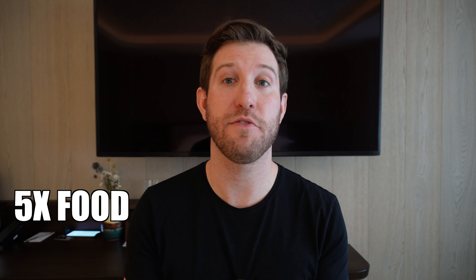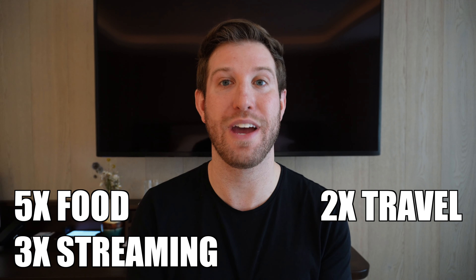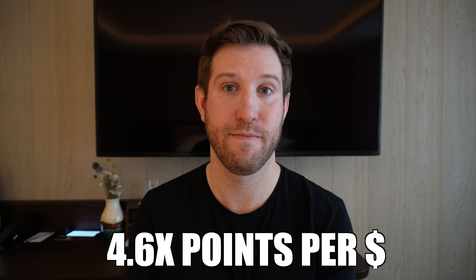I use the Amex Cobalt card every single time I possibly can. Here's why: you earn five times the points for every dollar spent on food and groceries, three times the points on streaming services, two times the points on travel and gas, and one times on everything else. If your two biggest expenses are food and travel, the points add up quick. Last year I spent $26,000 on my Amex Cobalt card and earned 120,000 rewards points — a ratio of 4.6 points per dollar spent.